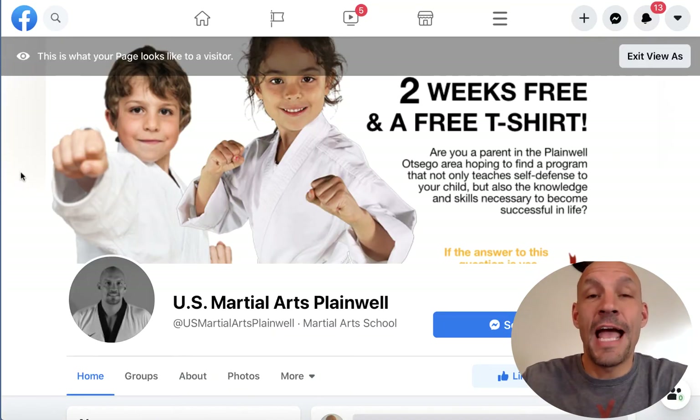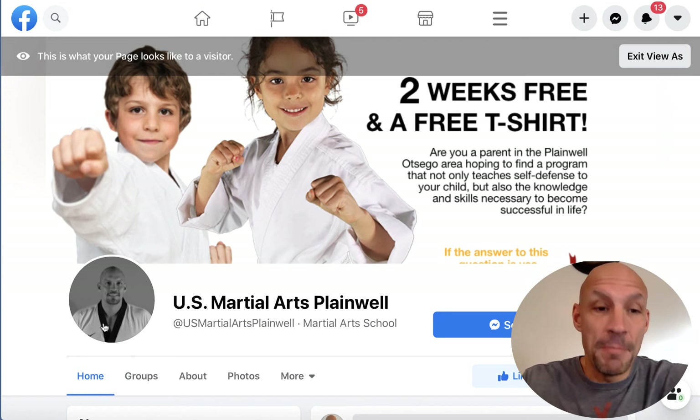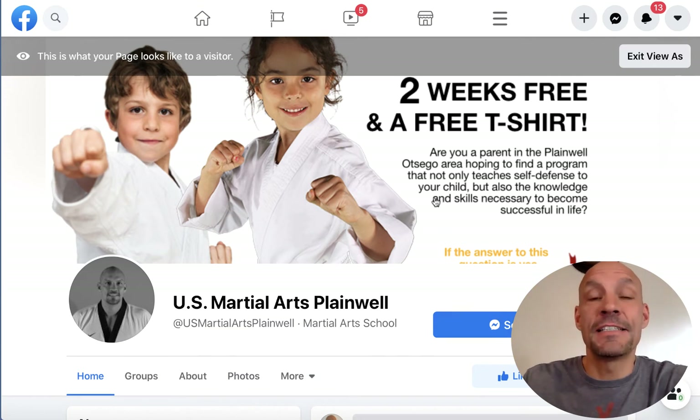Here at my Facebook page for U.S. Martial Arts, I want to go through a couple of keys to setting your business page up the right way. Number one: you either want a picture of you or your company logo. We have five different schools, so I have a picture of me at this location. Number two, right up here, you want to have a call to action — so many people waste this space. We have 'two weeks free and a free t-shirt,' which gets people's attention and gets them clicking send a message. It's a lead generation machine for me on a regular basis.